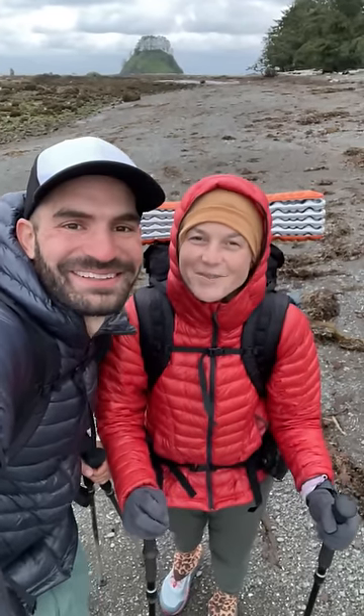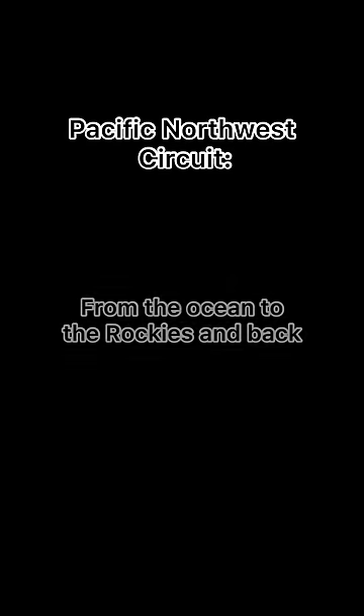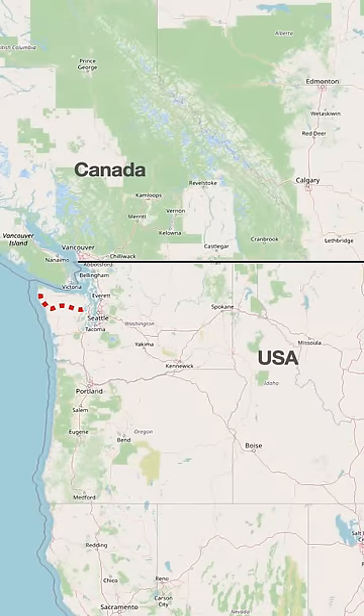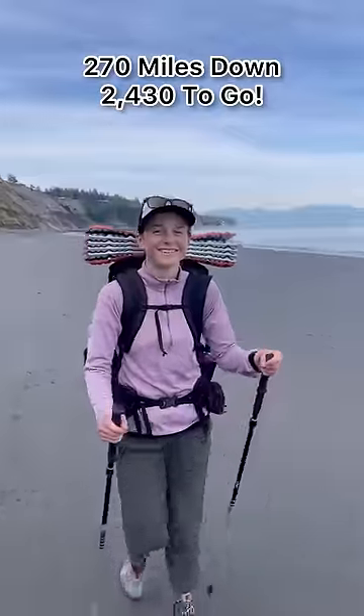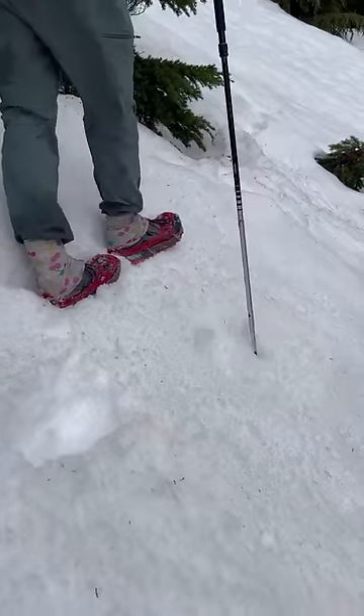Here we go — let's start the PNC! Hello from PNC mile 270. We've walked 10% of the way from the ocean to the Rockies and back. This stretch of the trail took us through four unique and completely different landscapes.